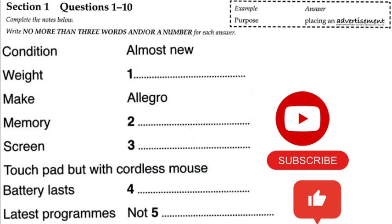Now the test will begin. You should answer the questions as you listen, because you will not hear the recording a second time. Listen carefully and answer questions 1 to 5.